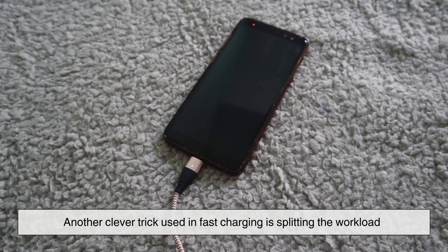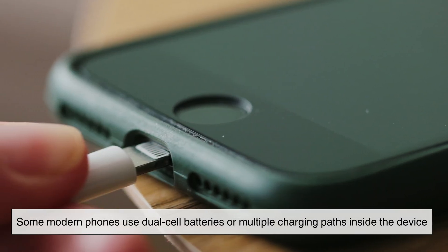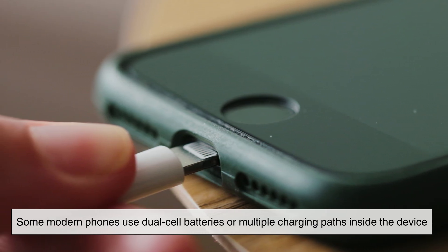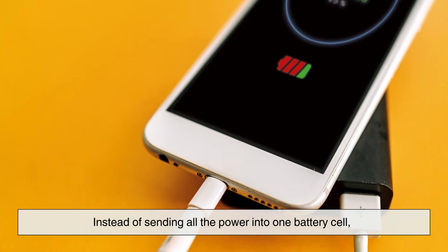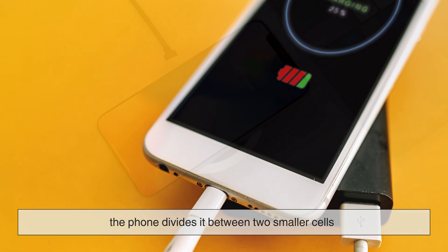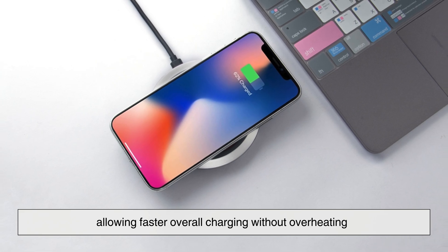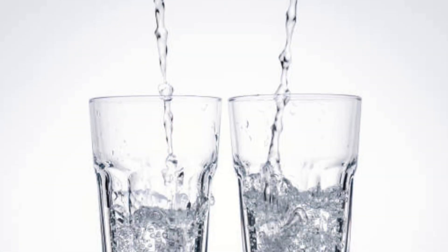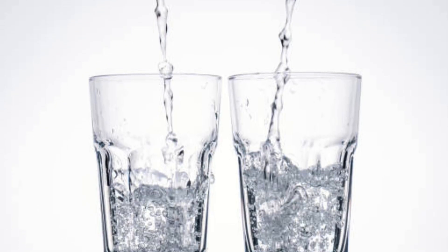Another clever trick used in fast charging is splitting the workload. Some modern phones use dual-cell batteries or multiple charging paths inside the device. Instead of sending all the power into one battery cell, the phone divides it between two smaller cells. This reduces stress and heat on each cell, allowing faster overall charging without overheating. It's like pouring water into two glasses at once instead of trying to fill one as quickly as possible.